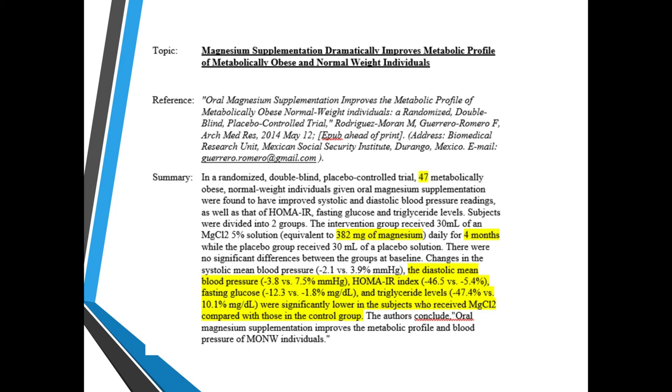Magnesium supplementation dramatically improves metabolic profiles of metabolically obese and normal-weight individuals. In a study of 47 metabolically obese patients given either oral magnesium supplementation or placebo, those who received magnesium had lower blood pressure, lower insulin resistance, lower glucose, and lower triglyceride levels compared to the placebo group. The authors concluded that oral magnesium supplementation improves the metabolic profile and blood pressure of metabolic disease patients.